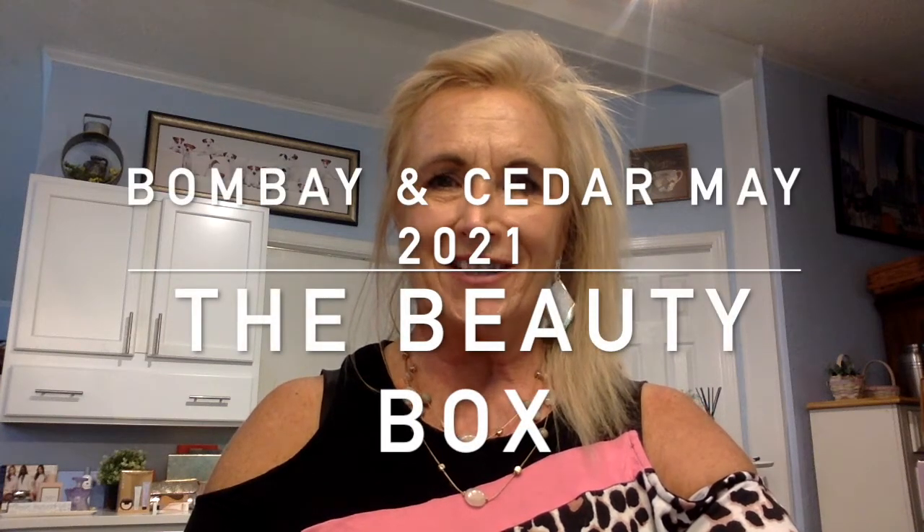Hello, everybody. Welcome to my channel. This is Miss Jackie Russell. Glad to have you all here today. Welcome all subscribers and any new ones that might be checking us out today. We're glad to have you.